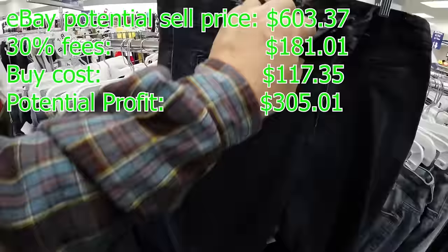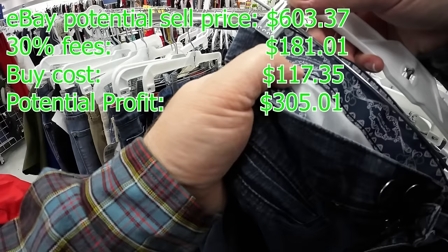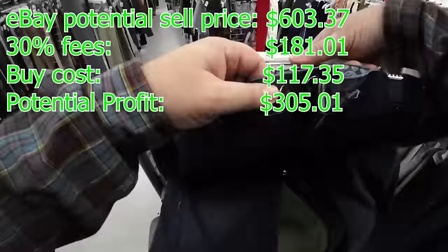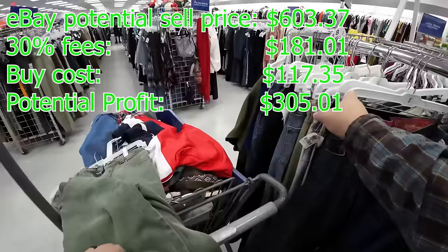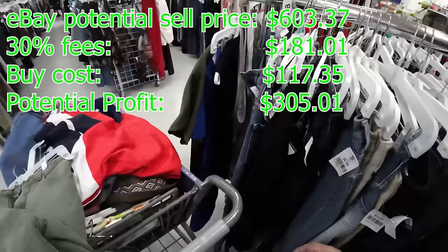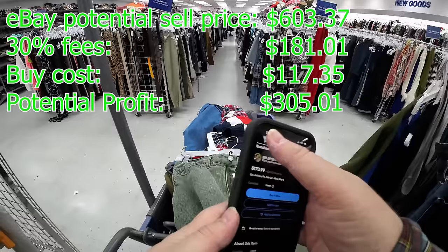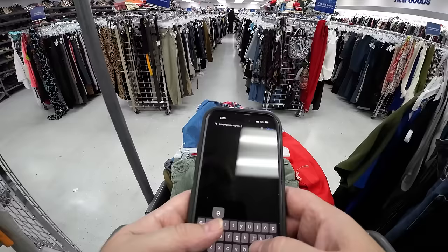Alright, let's talk about how we did today. eBay potential sell price for all 16 items: $603.37 — not including shipping or fees. Subtract 30% in fees: $181.01. Subtract buy cost: $117.35. That leaves a potential profit of $305 for the day — an amazing, epic day of thrifting. This is probably the higher end of my average. I do like sourcing other ways, but in winter when you don't have time for that, this is how you get your money. Learn to get as much as you can out of thrift stores even when they're charging higher prices. Until next time — keep grinding, keep learning, have fun, and most importantly be kind.